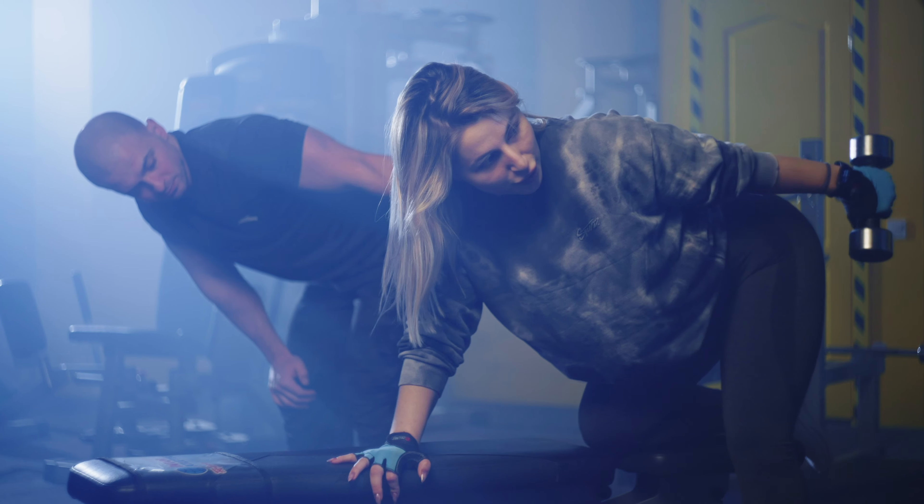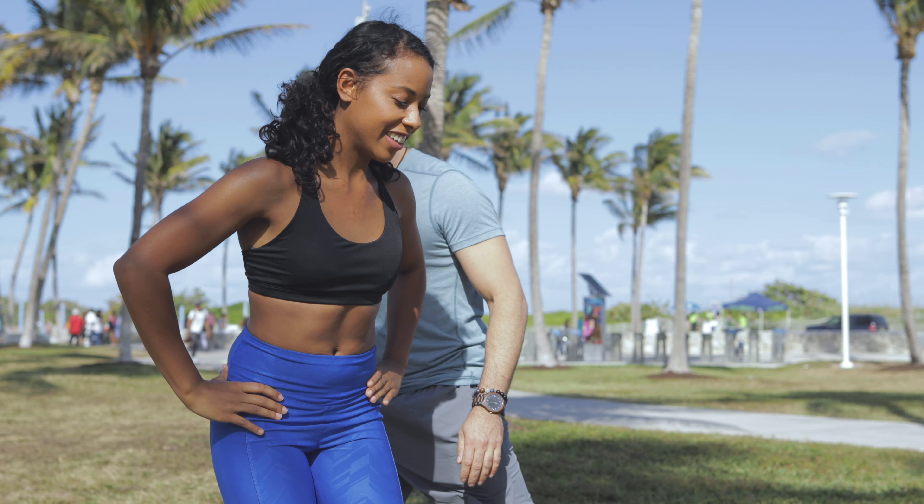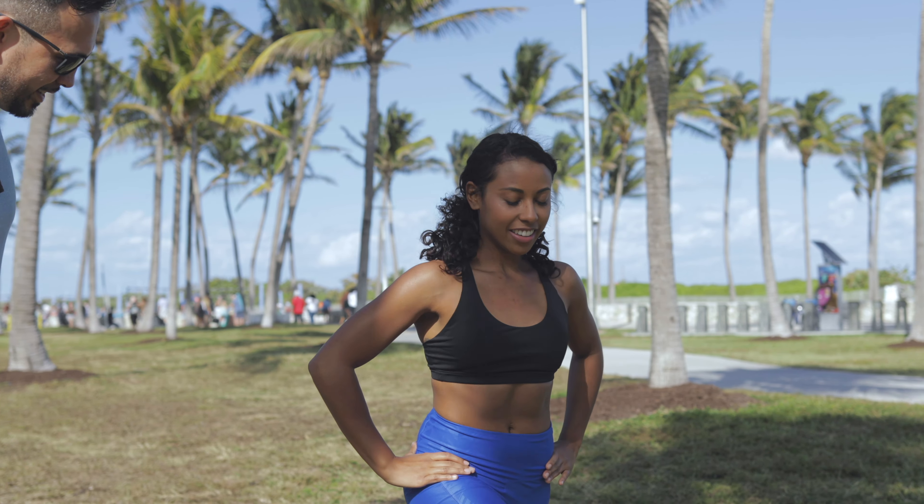Losing a stone in a month is a bold goal and not something I would recommend. It can be achievable for some depending on your starting point, but it's essential to focus on making healthy changes you can maintain long term rather than quick fixes. Listen to your body and don't hesitate to consult a healthcare provider or nutritionist to ensure your approach is safe and effective. Thanks for watching.